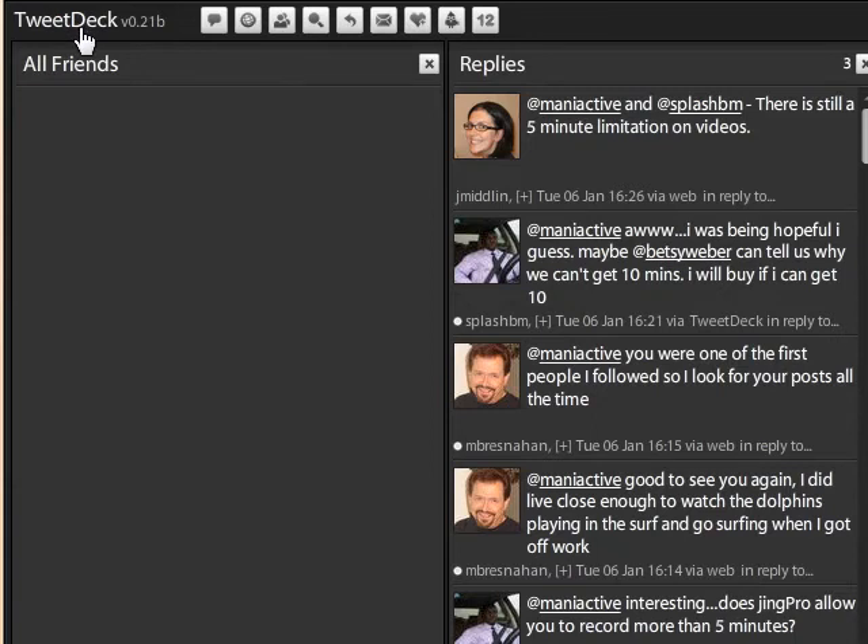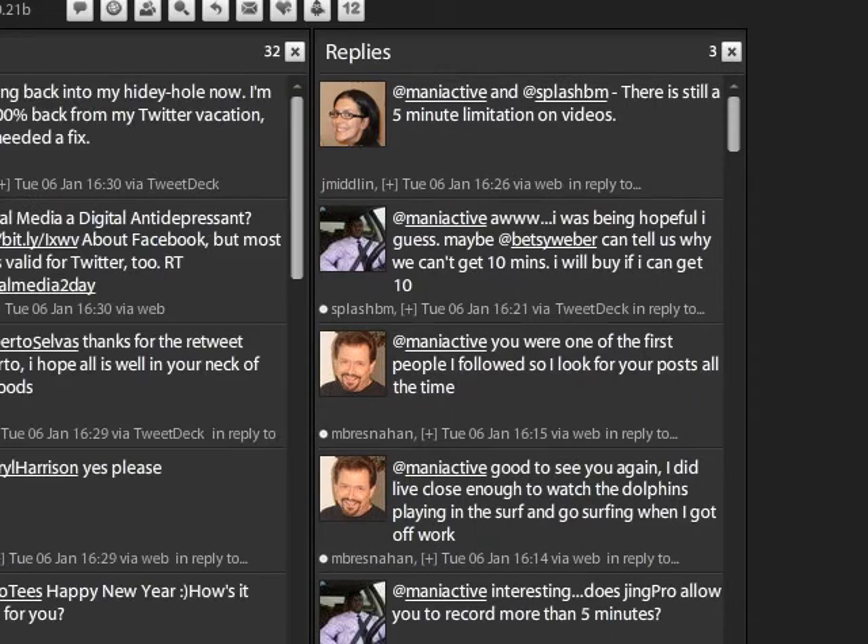But I wanted to show you the new Jing product to demonstrate another software product that I use called TweetDeck. I use TweetDeck to manage my time more efficiently on Twitter, and I totally recommend this product for public relations pros as well as people who have a small business when they release a new software product. I'm going to show you how to use TweetDeck as a monitoring tool.